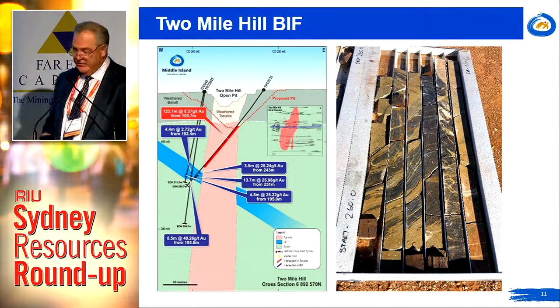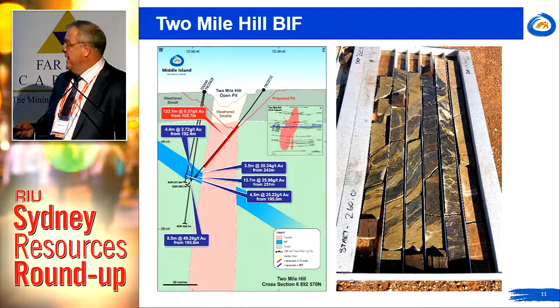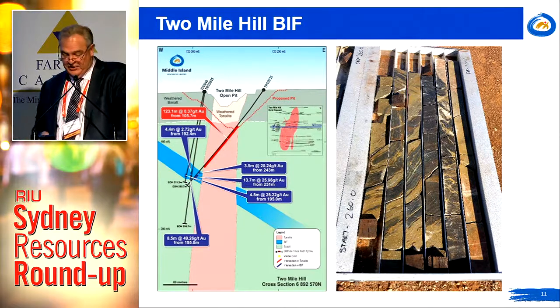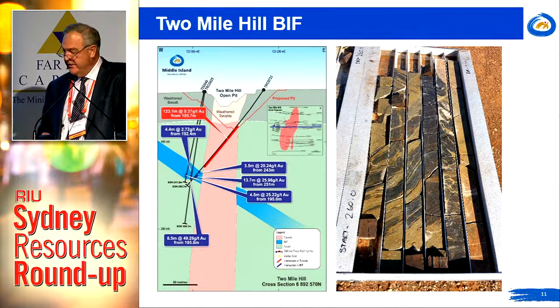The giant also has arms and legs, because there's high-grade gold hosted within BIF units — banded iron formation units — immediately adjacent to the tonalite, where the tonalite intrudes the banded iron formation. The banded iron is shown in blue, and the gold is associated with pyrite replacement of magnetite horizons, selectively replacing those magnetite horizons where intruded by the tonalite.